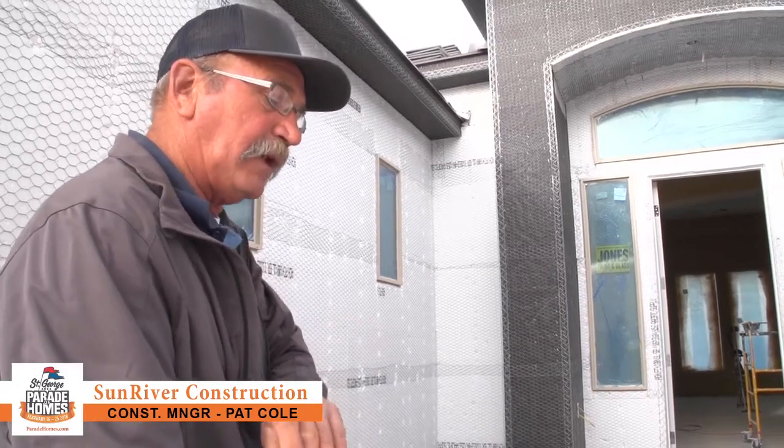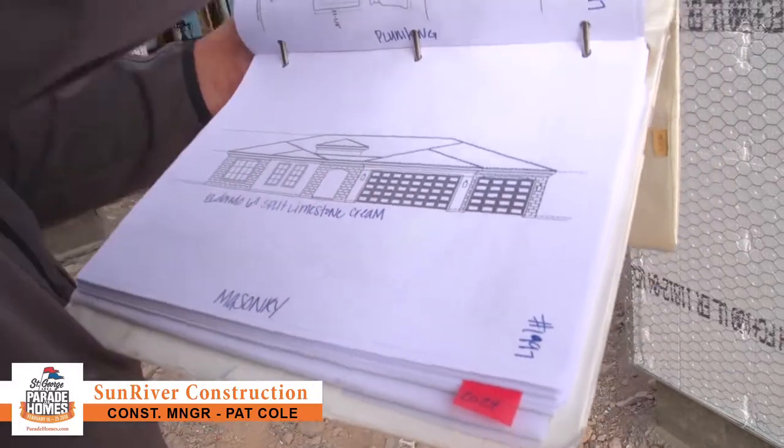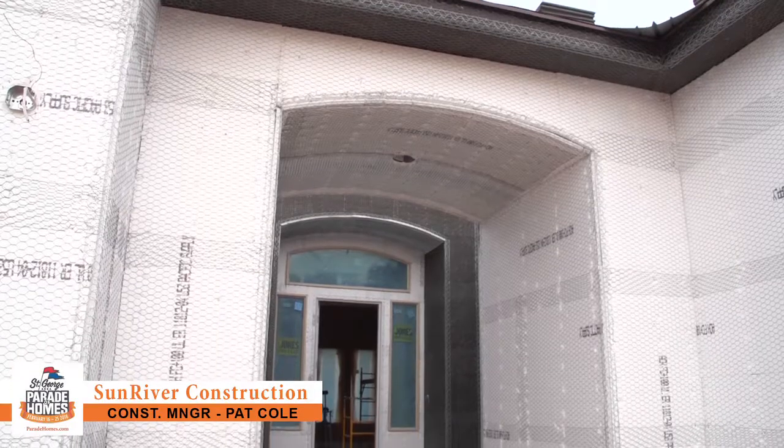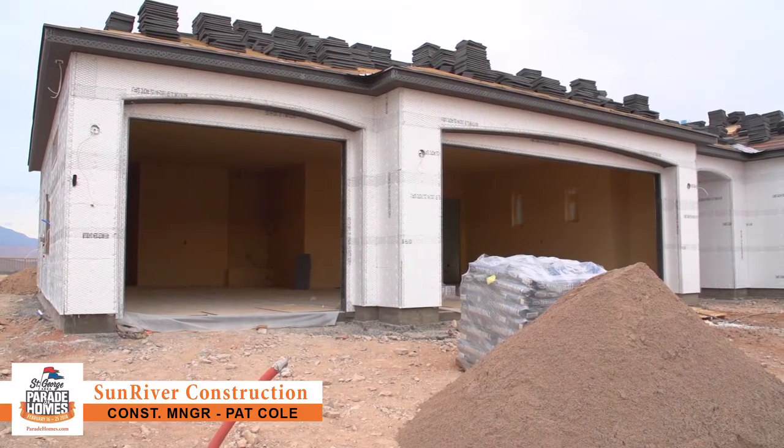The stone on the front of the house — they are going to clear up the arch here that we're standing under, and then the front bedroom will get covered, and the small side garage door will be covered as well.